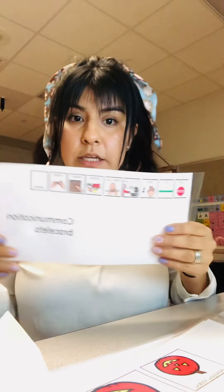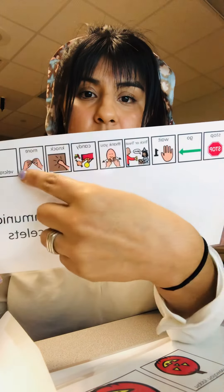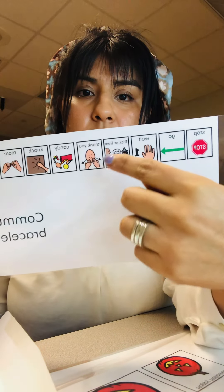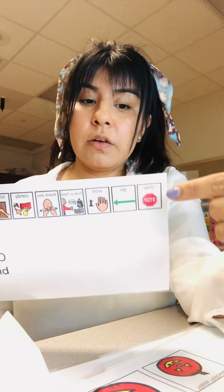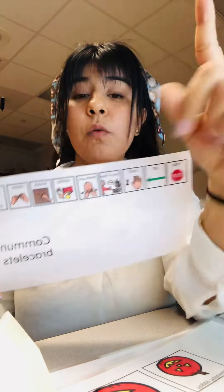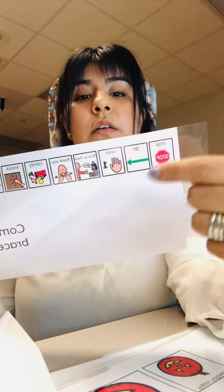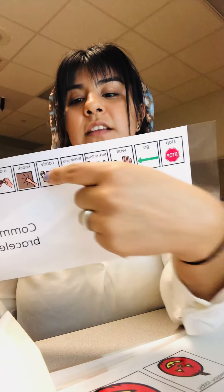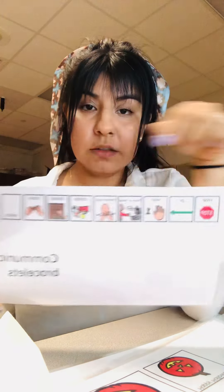You'll also get the communication bracelets, which have our core words stop and go, and then additional words like more, knock, candy, thank you, trick-or-treat, and wait. You can combine these words in phrases like let's go, let's go trick-or-treat, stop and wait, wait your turn, stop knocking, one time knocking, stop, let's go knock, let's go get more candy, thank you for the candy. There are lots of phrases you can make just with these words, and stop and go are our core words of the month.